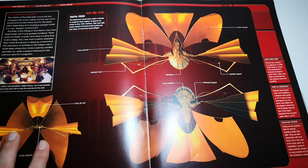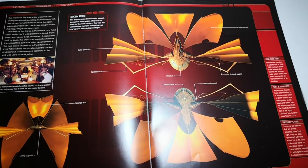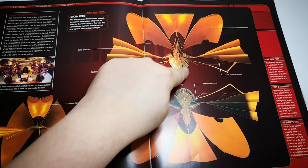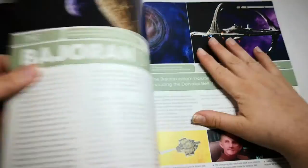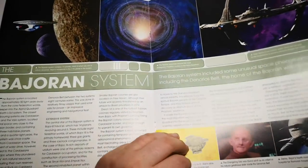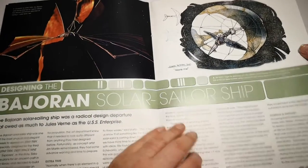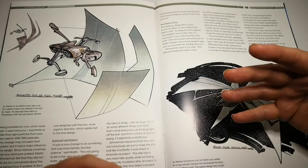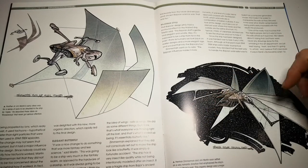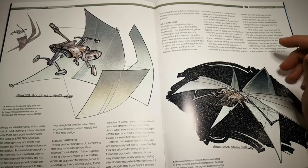We have the back view, the top, the bottom, and the front view which is the narrow end. The living capsule is actually the back end of the ship. Then the magazine covers the Bajoran system and wormhole, and moves on to designing the solar sail ship. It mentions that NASA and other companies were looking at ways of propelling a ship using the sun, and the design sort of drew from that.